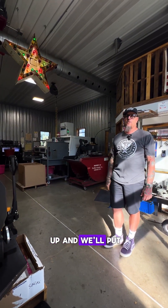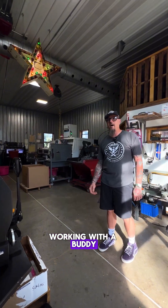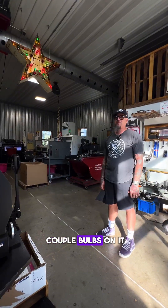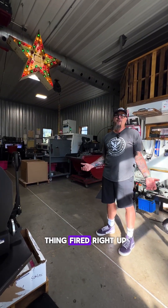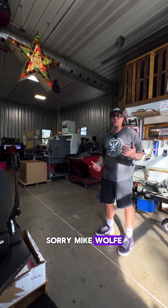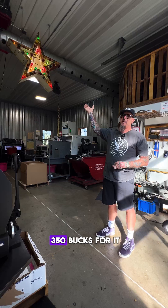I thought, well, it's cool — if it doesn't work, I'll just hang it up and put some cool bulbs in it, someday get it rewired or whatever. Working with a buddy, he's like, well, did you try plugging it in? It had a plug on it. So we put a couple bulbs on it, plugged it in, the thing fired right up. So I think I got a killer deal on it — sorry, Mike Wolf, but this thing worked right out of the box and I only paid $350 for it.